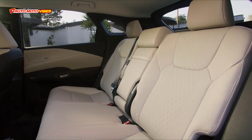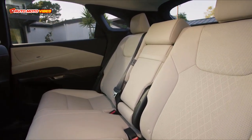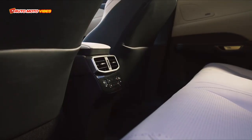What do you think about the 2023 Lexus RX 350H? Please leave a comment down below. Don't forget to subscribe and hit the like button too. Thank you!